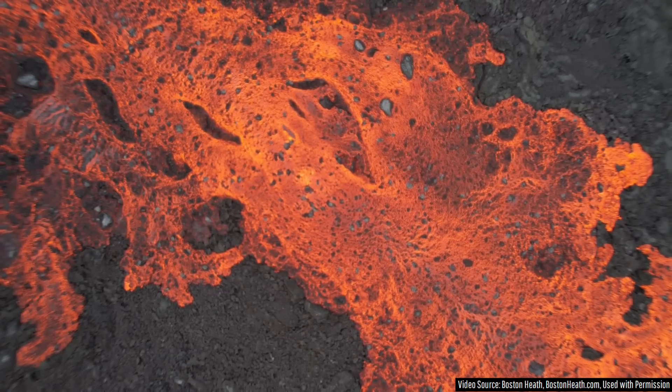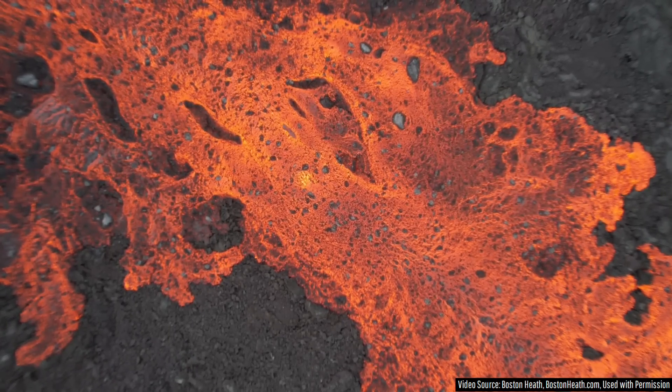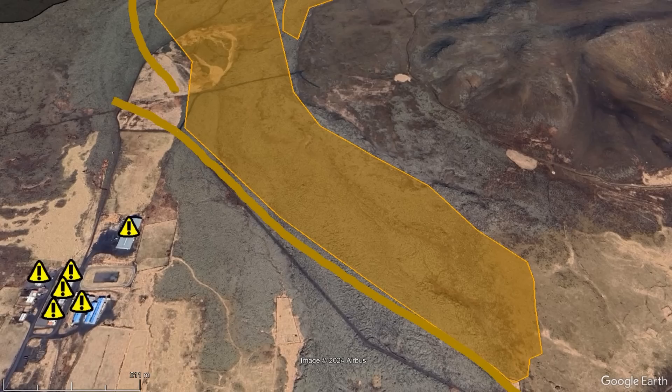Otherwise, the lava barriers which confronted this lava flow performed their job quite well, not failing and successfully diverting molten rock away from six residential structures which, had the lava wall not been there, would have been destroyed.